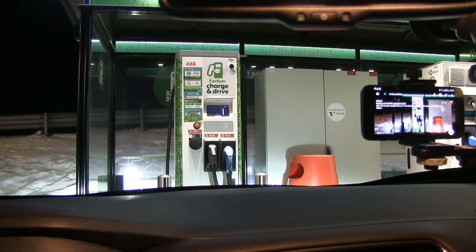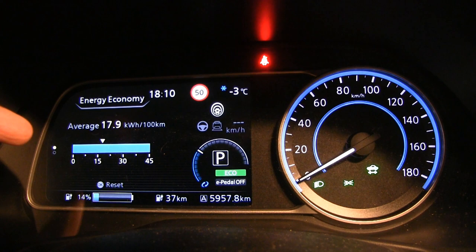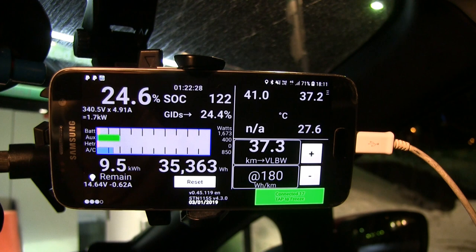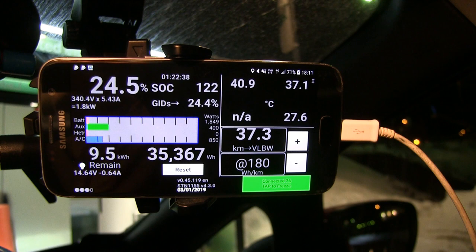We are back at Løten. We have 14% left — that is perfect for juicing up. You don't want to go too low or you build up more heat. Consumption was 179 Wh/km for this leg. Leaf Spy shows 40.9 degrees Celsius in the pack. It was about 47 degrees when we left, so we lost only about six degrees Celsius — not much at all. It seems like the car doesn't get more cooling. It's basically the same hardware as the old one — they just changed the software.